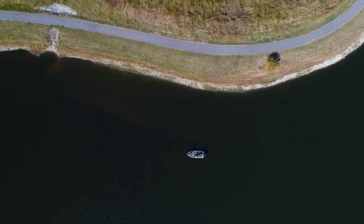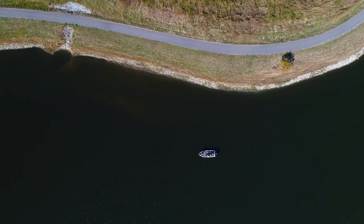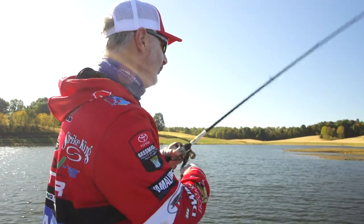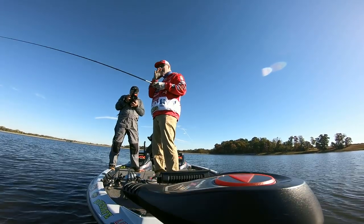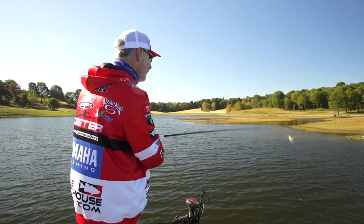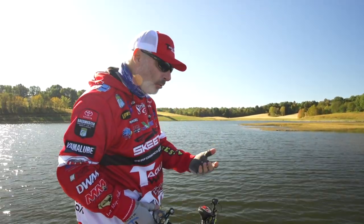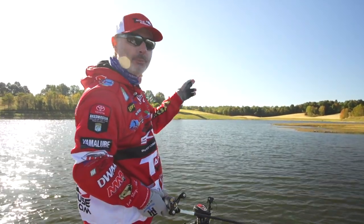One thing we do as fishermen — a lot of times if we get a bite and miss it, we don't throw back. Had I not thrown back at that fish, he just kind of nipped it and didn't get it good. So he was semi-aggressive, but by making that second presentation in the same general area, I got that fish to bite. Remember that, particularly on days when fish are not real aggressive — lethargic from cold water or frontal conditions — make multiple presentations.